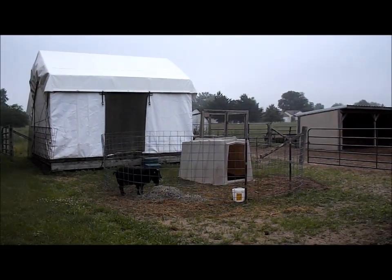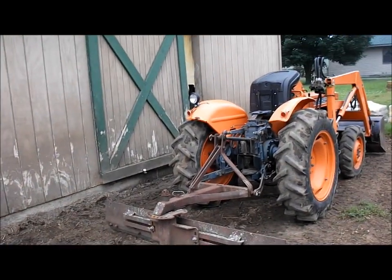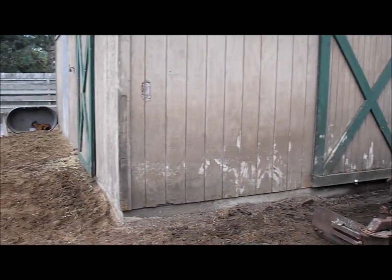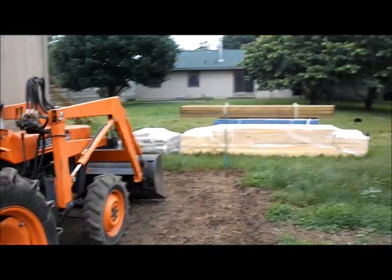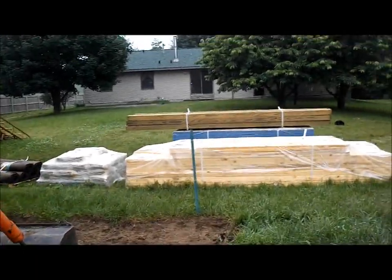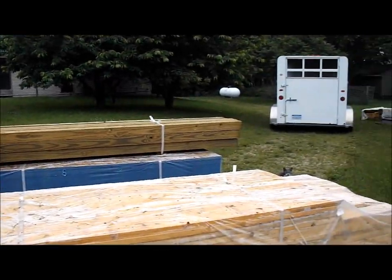So he is banished to the temporary pen until this construction project is done. It's getting there — I keep telling myself that. We're gonna need about 20 yards of sand brought in to fill up around the barn and make it level, and then they can start. As soon as my husband can get to that, we can call them and tell them to come out and start. Nothing gets done fast around here — that's our MO.